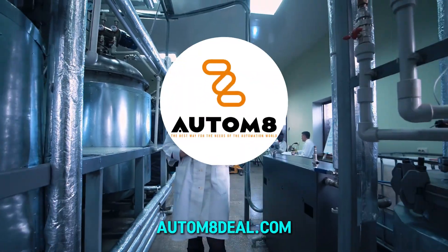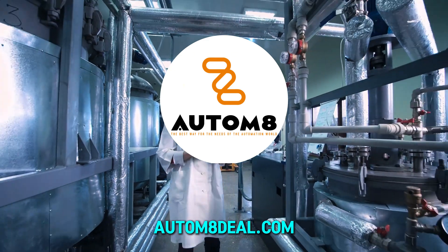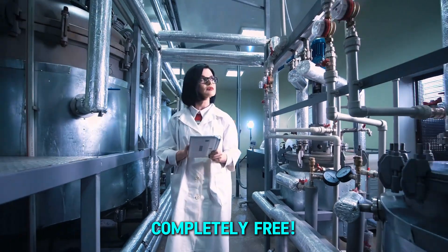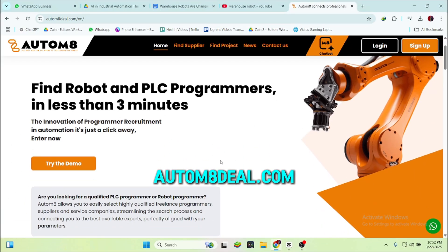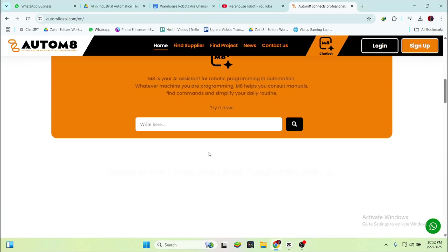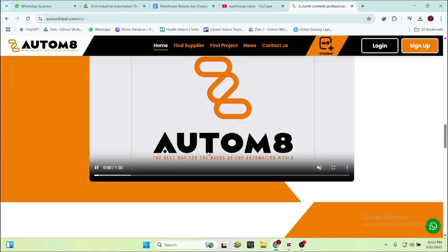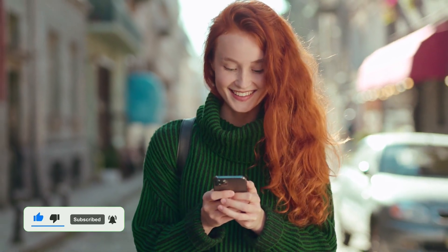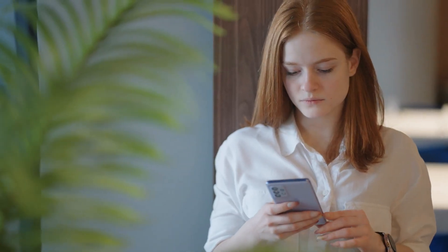Looking to grow your business with automation? Autumn8Deal.com connects companies with top professionals in the automation industry, completely free. Visit Autumn8Deal.com today and find the right people to scale your operations. Don't forget to like, subscribe, and stay tuned for more exciting insights into the future of technology.